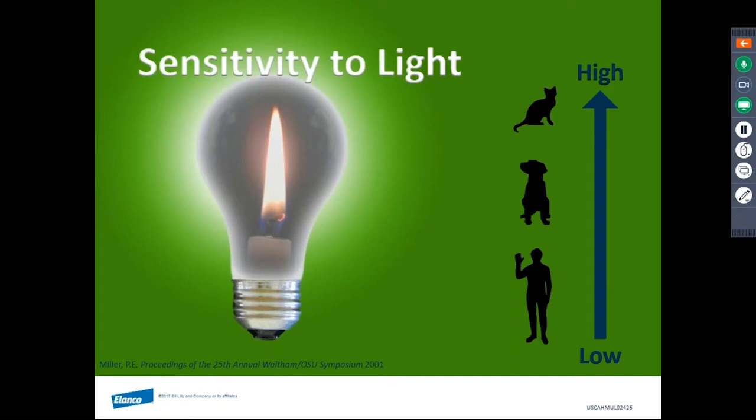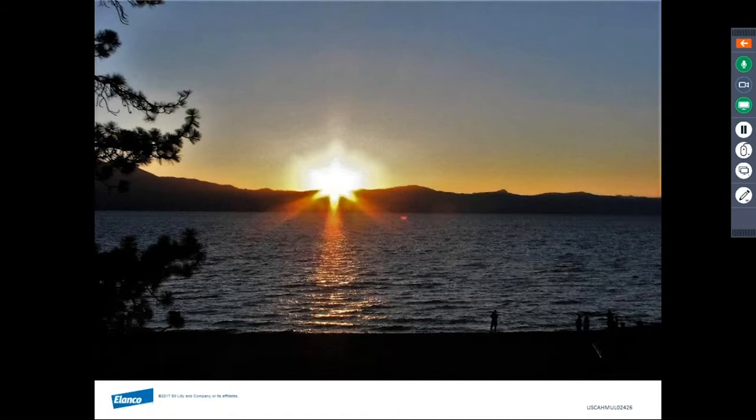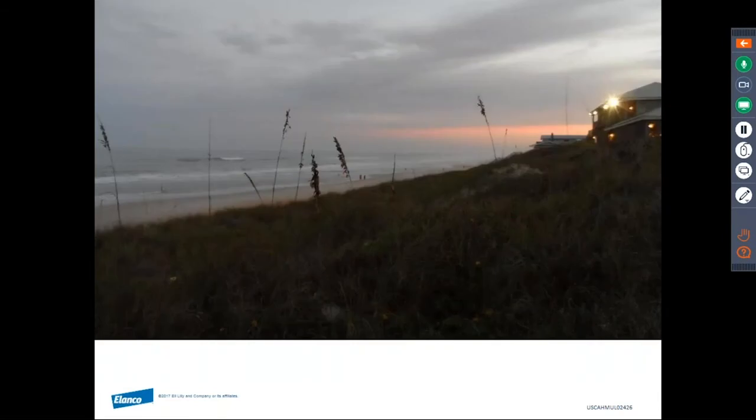Both cats and dogs are more sensitive to light than humans. Cats are particularly well adapted for nocturnal vision, with a minimum light detection threshold up to seven times less than that of humans. Other adaptations include a tapetum that reflects up to 130 times more light than the human fundus, a large cornea permitting more light to enter the eye, a retina dominated by rod photoreceptors, and a form of rhodopsin that continues to increase in sensitivity to light for up to one hour.